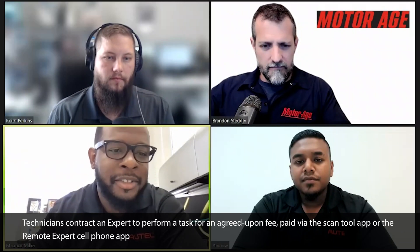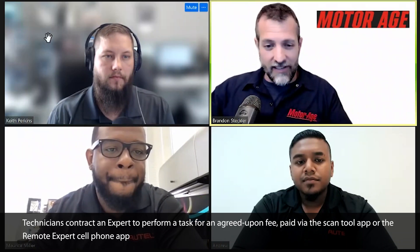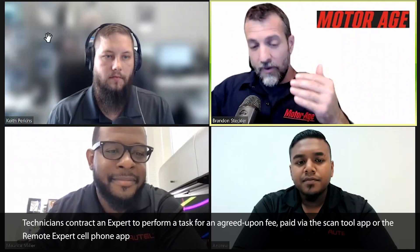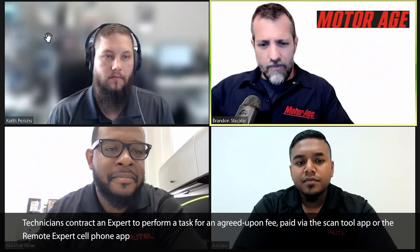Brandon asks: if he owns an MS919 and doesn't know what he's doing with programming, can he capitalize on this Remote Expert feature without buying additional tools? And what if he doesn't know what he's doing at all — like if he called Keith, who is a remote expert and a longtime friend, while connected to a vehicle through the feature, could Keith help walk him through it?